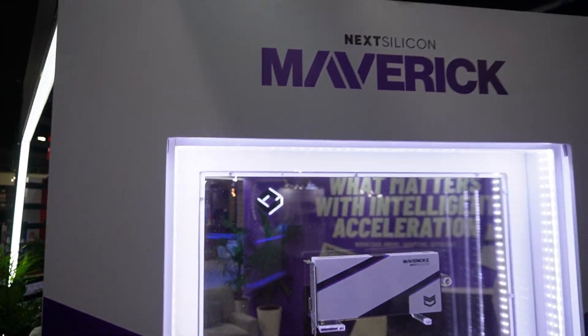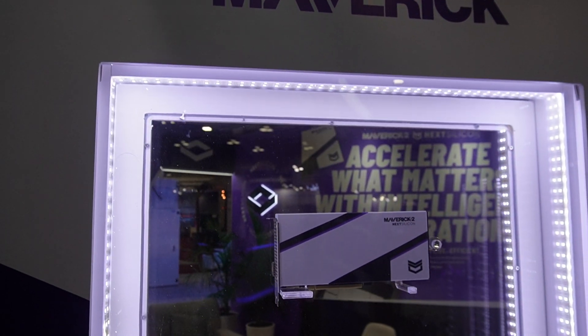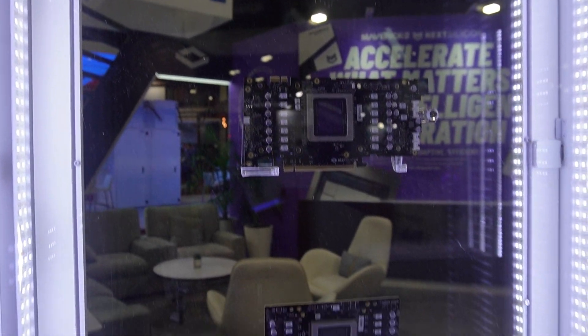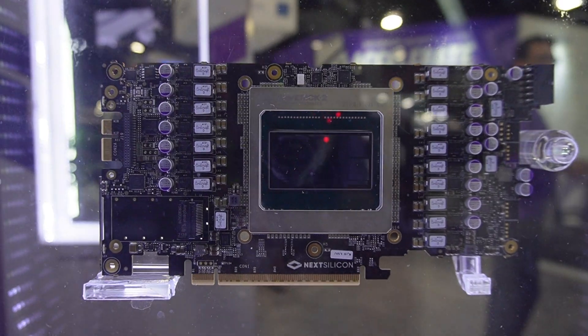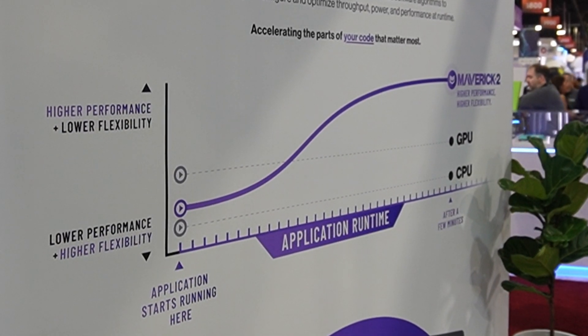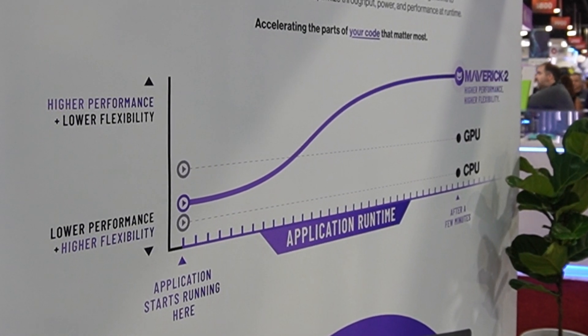NextSilicon is a producer of accelerator cards, but here's the kicker: their software analyzes and profiles your application for the most repeatable chunks of operations that can be distributed across their silicon. That profiler is continuously doing its job, so as a result, your performance may increase with longer runtimes.